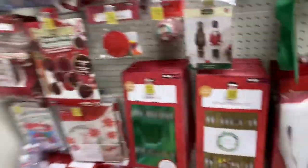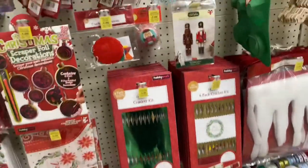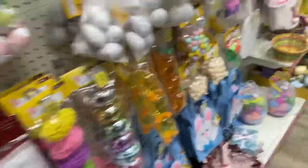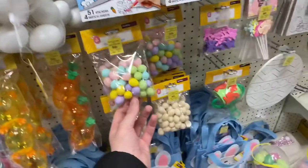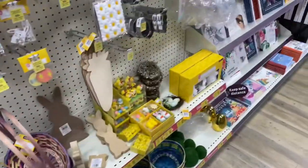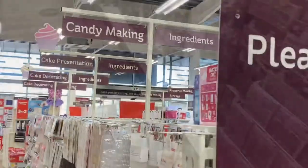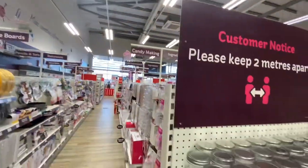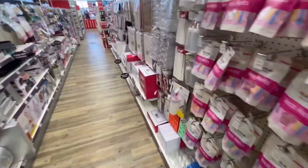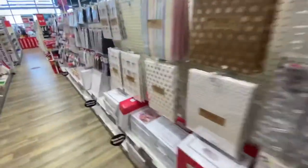There's some leftover Christmas stuff here, with Christmas and Easter items next to each other — it's really weird. There's some Easter stuff left over too. They used to have a dedicated cake section, and there's baking stuff in here. It's basically anything crafty or arty, anything really, in this shop.